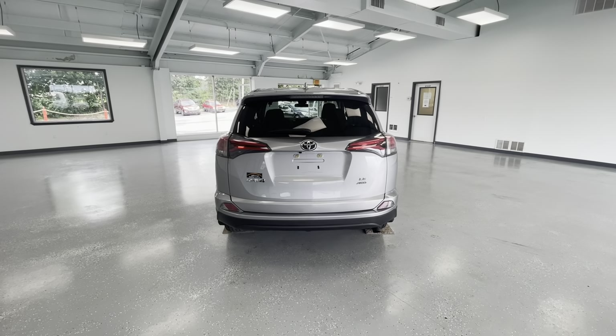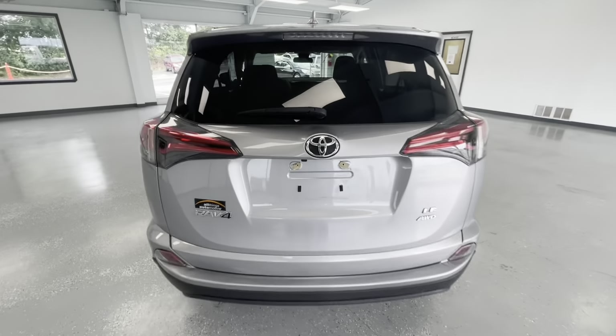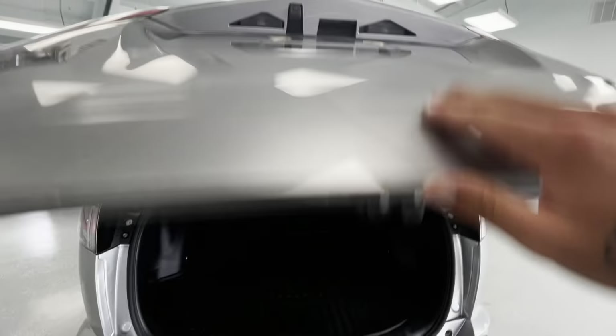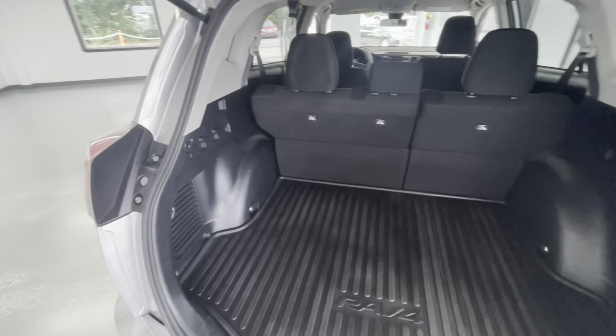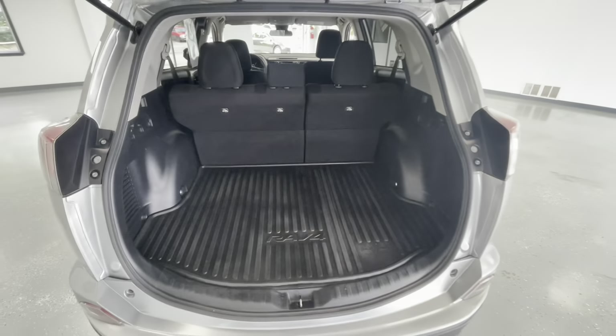Coming here to the rear, a couple of things to point out. This vehicle will be all-wheel drive and you will have a backup camera back here as well. While we're back here, we'll go ahead and open this up and show you guys the trunk size. You'll have plenty of room to haul any groceries, or maybe golf clubs, or even a bicycle.